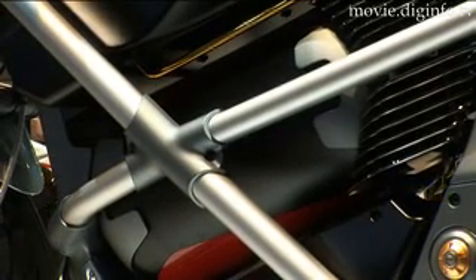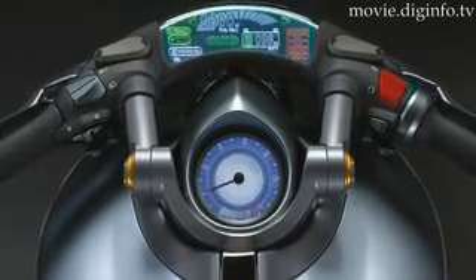On a single tank of hydrogen, the Cross Cage can travel about 200 kilometers and has the power output equivalent of 125 cc.